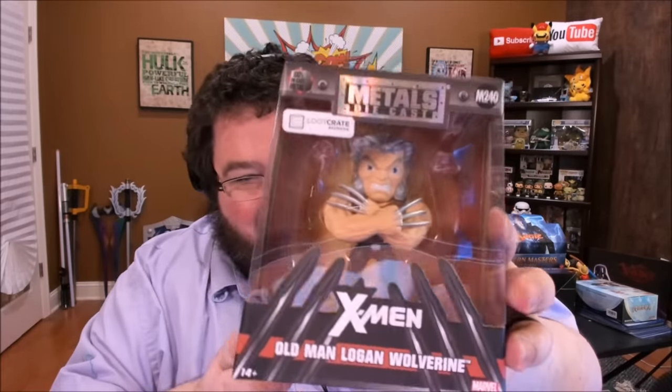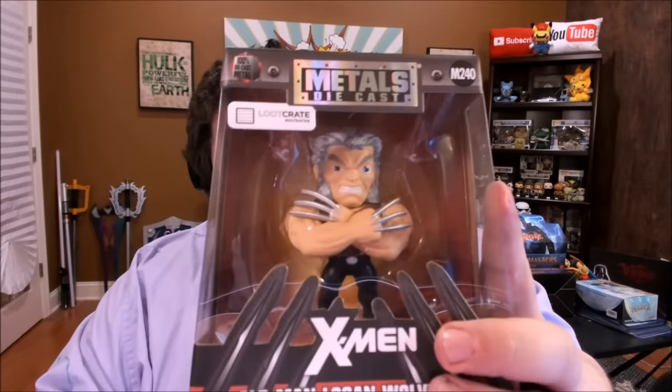Wouldn't it be cool if there was something like from Primal Instinct or something retro like that? Right off the bat, we have Old Man Logan. I knew there was going to be Wolverine in here. This thing's kind of heavy — it says metal die cast. I think this thing's actually got some metal to it. On the back, those are all the different figures you could have gotten, or companion pieces you can go out and purchase. But this one is a Loot Crate exclusive.